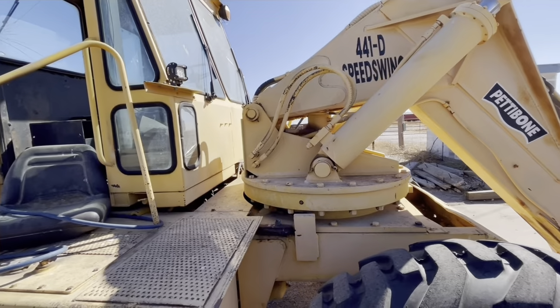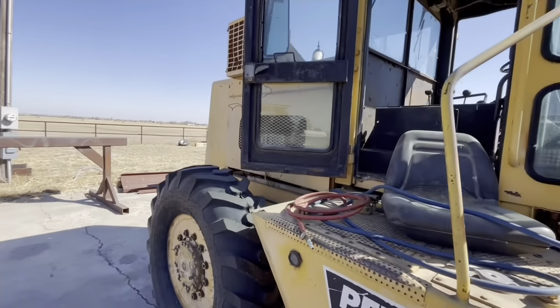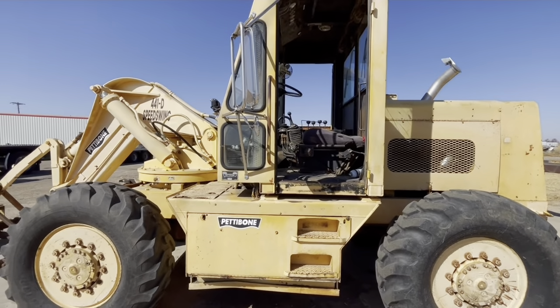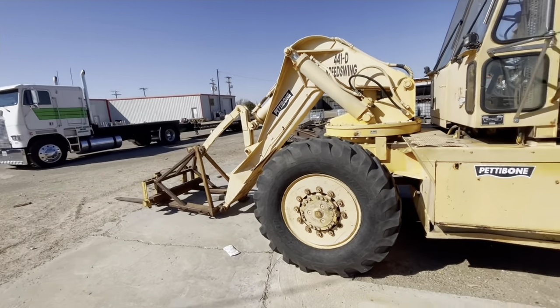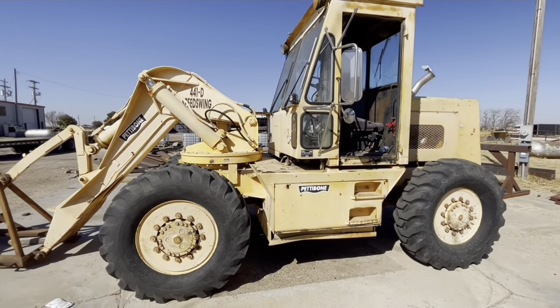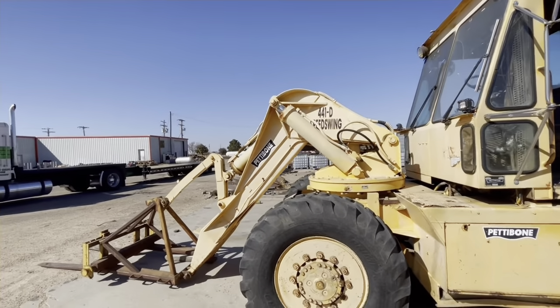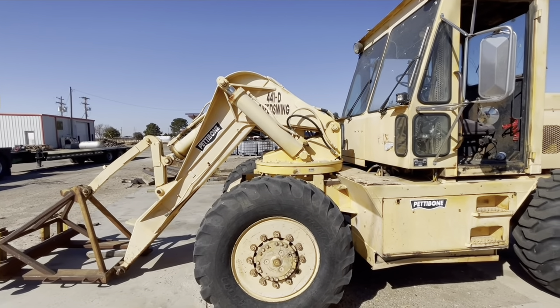I'm going to start it up so you guys can see — I'm going to set you back here so you can see the cold start on it. I was going to show you guys how it works, but unfortunately the batteries are dead dead and I don't feel like jumping it. But basically it just works like a regular front loader, except that it swivels.